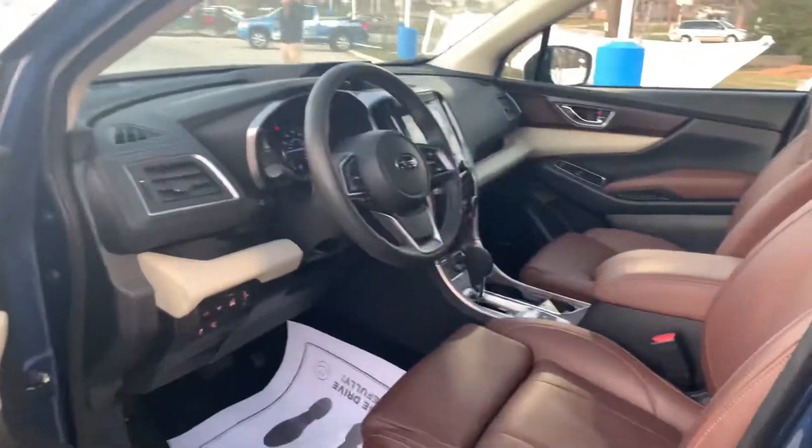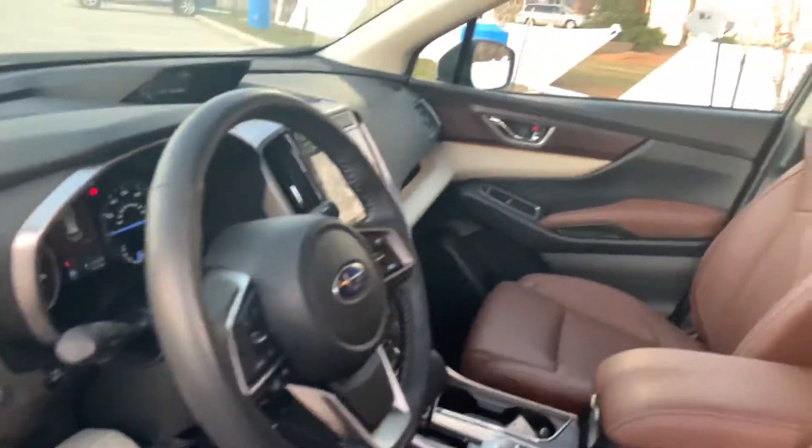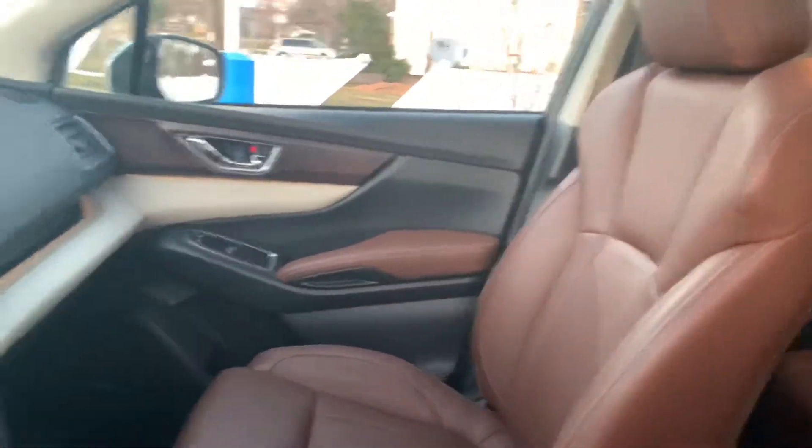Let me give you a look at the inside here. It's got that nice brown leather seats in there with the two-tone interior. Looks very luxurious.